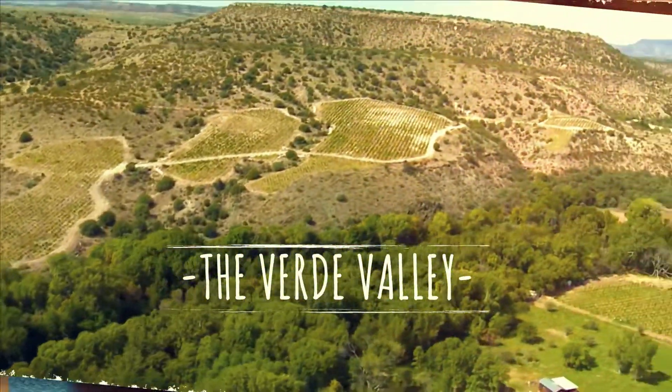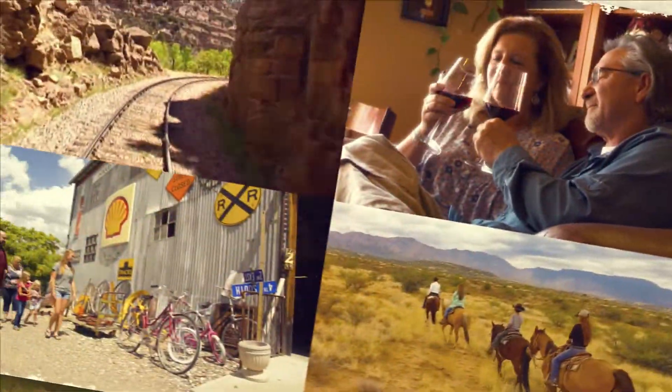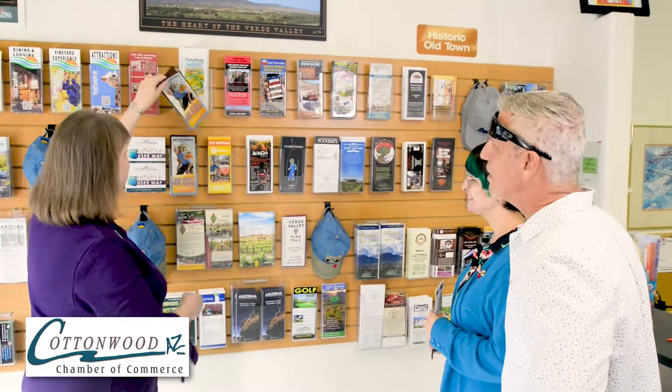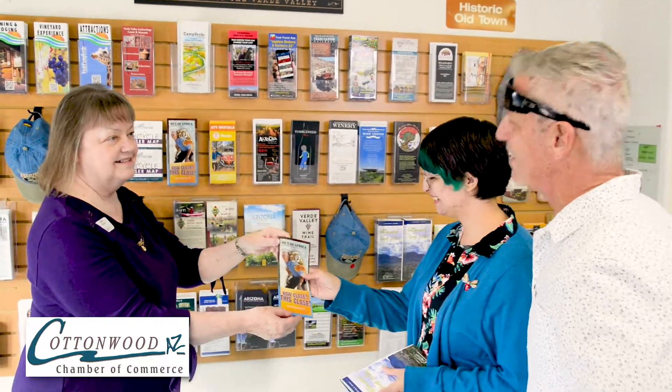There's so much to do here in the Verde Valley that it can be hard to know just where to begin. Make the Cottonwood Chamber of Commerce Visitor Center your first stop and our friendly volunteers will help you make the most of your visit.